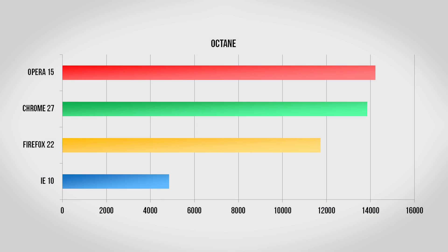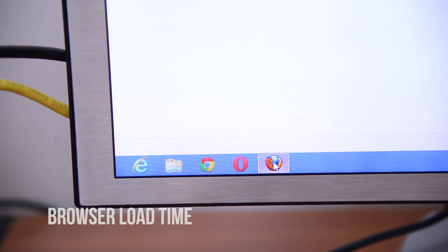Continuing on we have Octane, which is a pure test of JavaScript performance. Generally speaking, if a browser does well in JavaScript it's going to be a very fast browser overall, as JavaScript is basically everywhere you go online. Here again Opera does very well, posting a score of over 14,000 with Chrome right behind. Firefox does decently with just under 12,000 points, and Internet Explorer finishes a distant last.